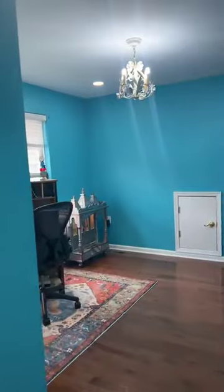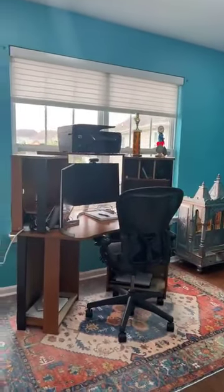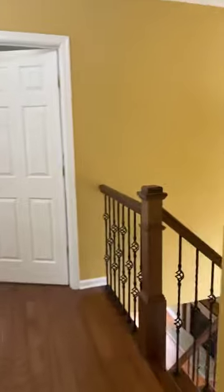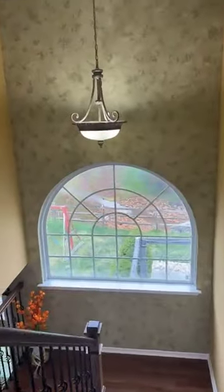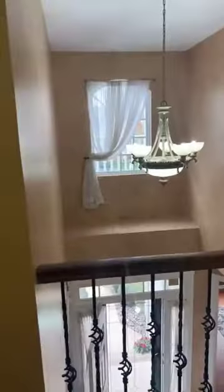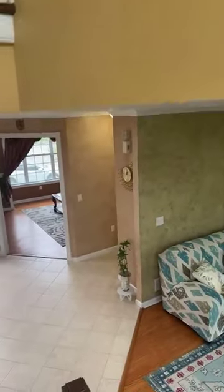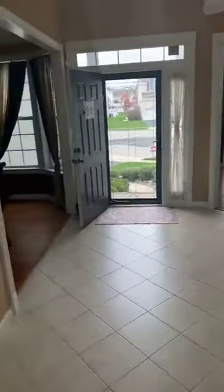This is bedroom number two — lots of light coming into the home. Bedroom number three is currently being used as an office. And then this is bedroom number four. It's nice because of the larger windows — you have lots of light coming into the home. This one also has a partially finished basement and has plenty of unfinished area for storage, or if someone wants to finish it, they could. My sellers had no need for that, so they did not.